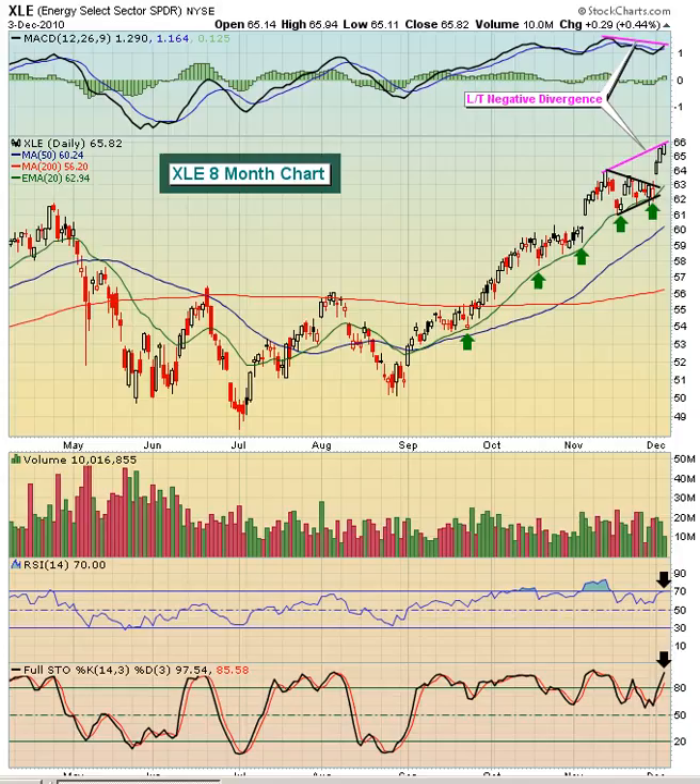Hello and welcome to this December 6, 2010 video version of Invested Central's Chart of the Day. I'm Tom Bowley, Invested Central's Chief Market Strategist, and it's my pleasure to provide you today's Chart of the Day. This Chart of the Day is brought to you by StockCharts.com, simply the web's best financial charts.